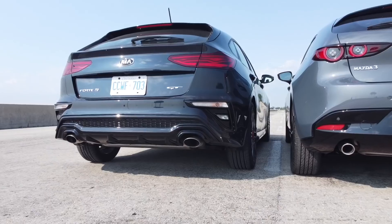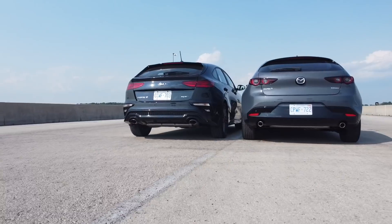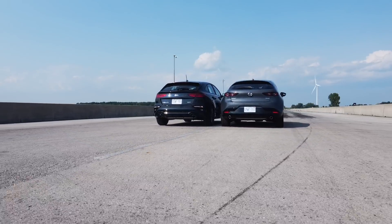I've driven them both, and I do think the Kia is pretty quick because of that turbocharged engine, as you can see right beside me. Let's start and race.